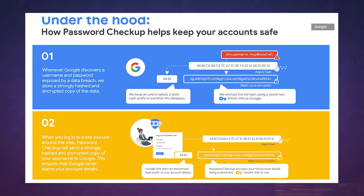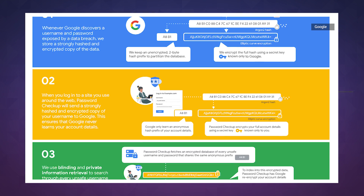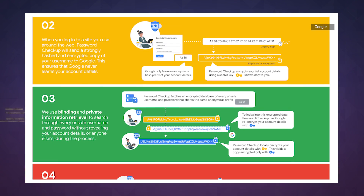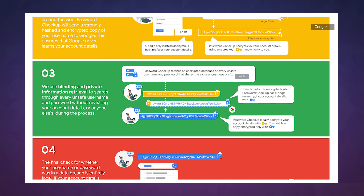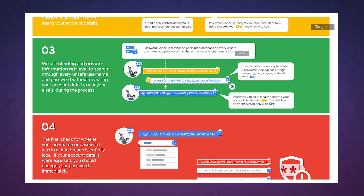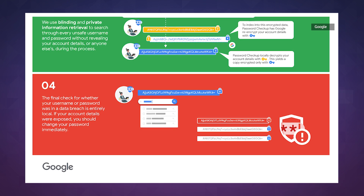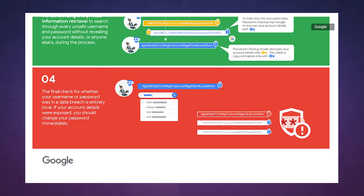Long story short, when Google runs across a username and password combo that was compromised in a data breach, it stores a strongly hashed version of those credentials plus an anonymous hash prefix. Meanwhile, as you're just sort of poking around and logging into stuff around the internet, Google saves a hashed version of those credentials too with the same prefix. After a bit of backend wizardry involving private information retrieval, another layer of encryption, and then local decryption, Password Checker can finally and safely judge whether your login details have been available out there in plain text.